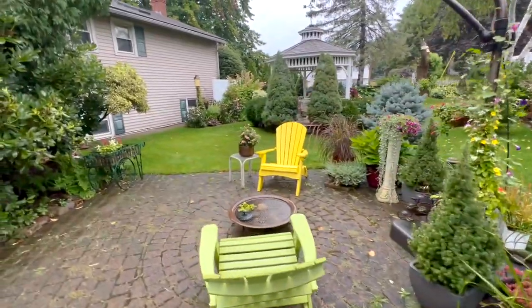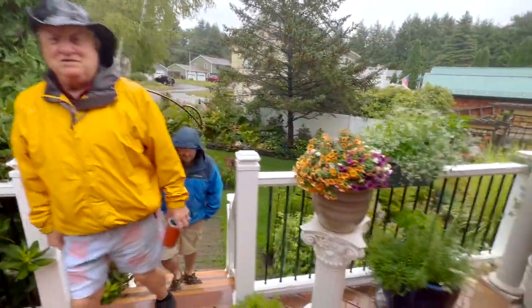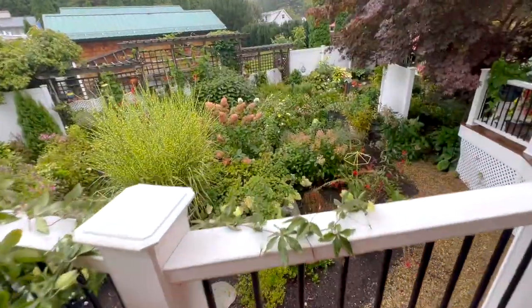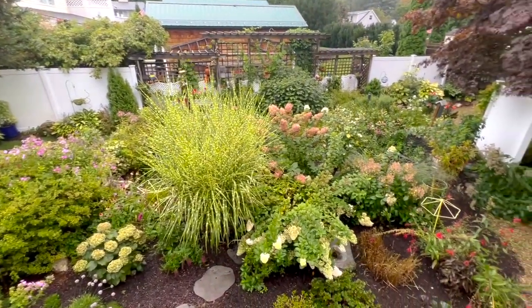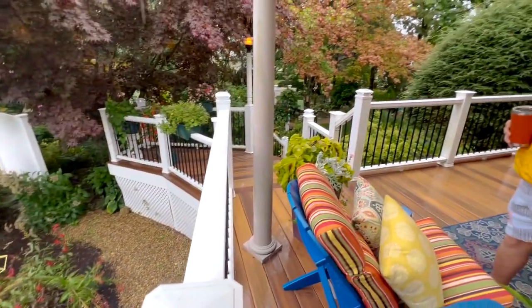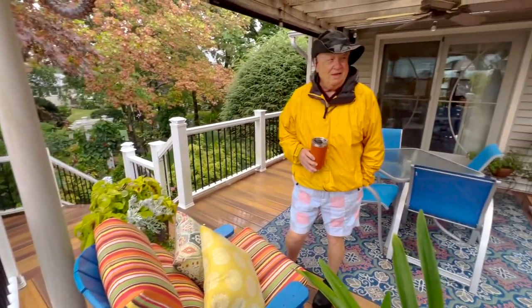Look at that little birdhouse with the succulents on it — and they've got the porch up here. So you raised the family here, two kids. So this was the swimming pool and now it's just filled with a garden. Wow, look at how gorgeous that is. This is fantastic, Vinnie — you should be very proud.